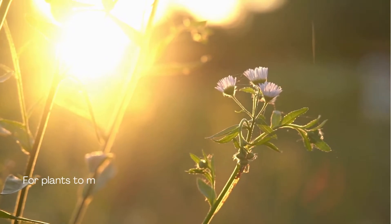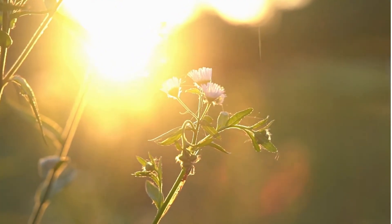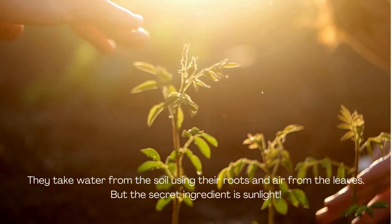For plants to make their food, they need three important things: sunlight, water, and air. They take water from the soil using their roots and air from the leaves. But the secret ingredient is sunlight.